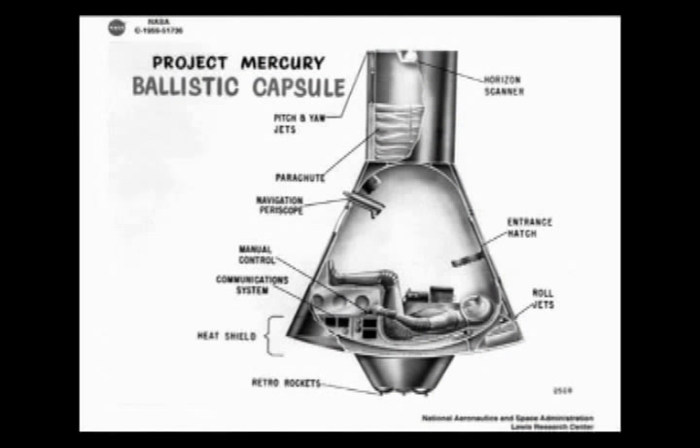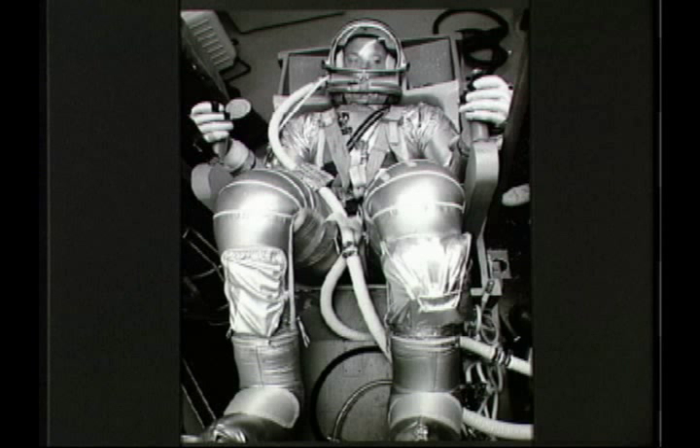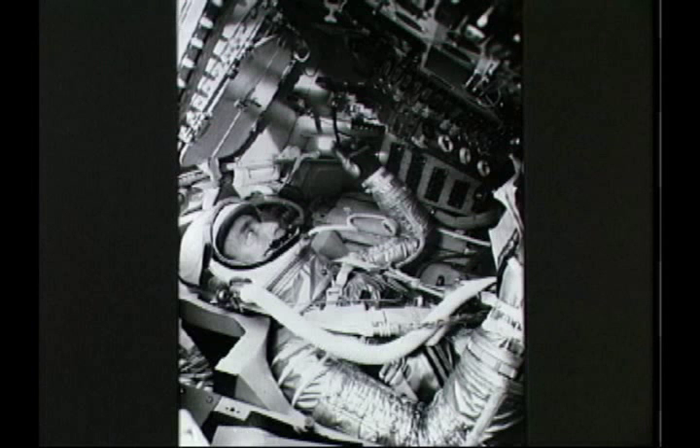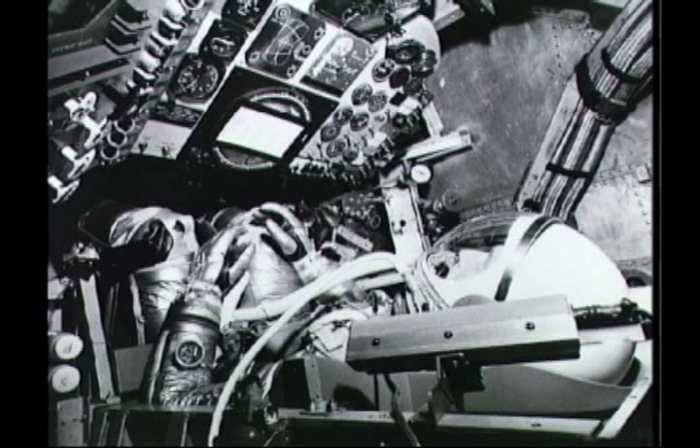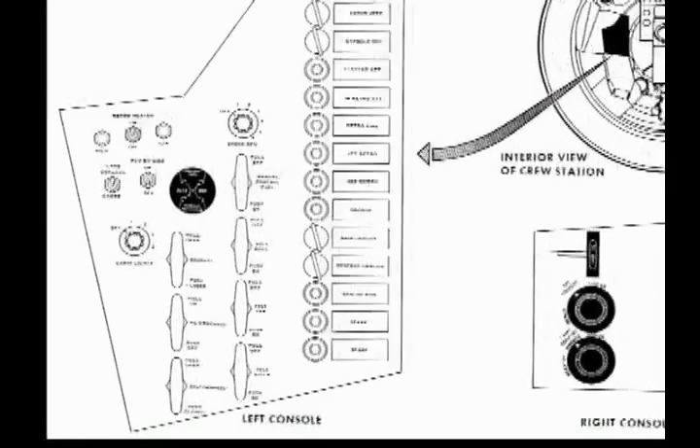The actual Mercury spacecraft is six feet in diameter and nine feet tall. Sitting in a special form-fitting couch with his back toward the large base of the spacecraft, the astronaut faces a complex instrument panel. Your space capsule has a control panel much like the real one.